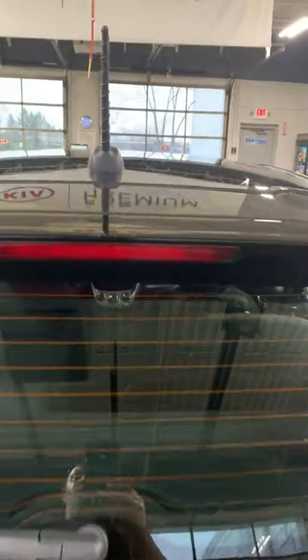Both seats go down. We also have a high-mount brake light, antenna, and a rear wiper.